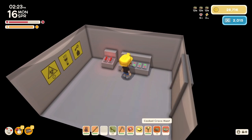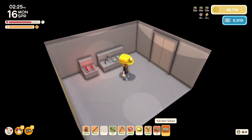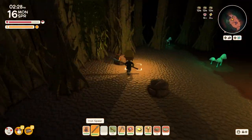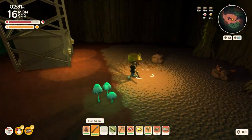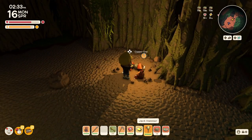I can't believe I'm going to the lower level. I especially can't believe it because I didn't bring my axe. I definitely need the axe to be down here.